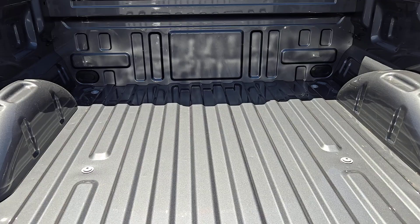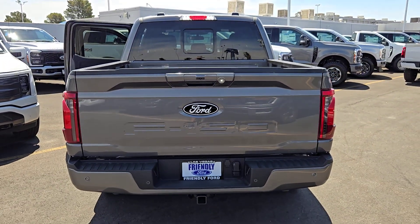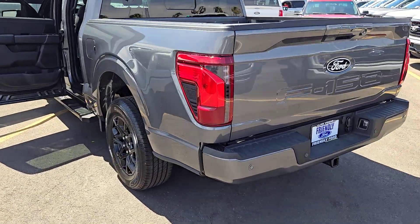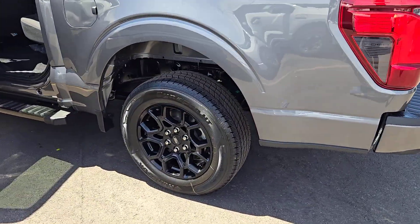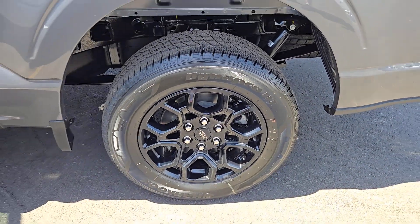These are just some of the great options this vehicle comes with: keyless entry, navigation system, chrome wheels, adaptive cruise control, heated mirrors, remote engine start, fog lamps, satellite radio, electronic stability control, and power driver seat.